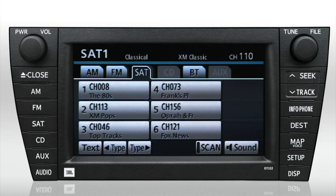To select a satellite radio channel, press the Seek Track button up or down, or twist the knob on the top right.